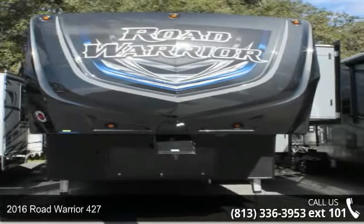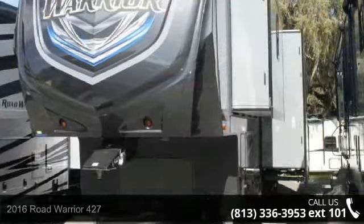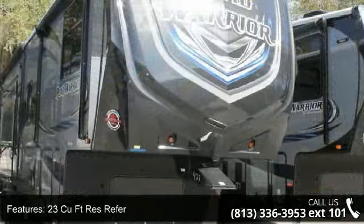Begin an adventure with this 2016 Road Warrior 427. If you are looking for a fifth wheel RV with the perfect blend of convenience, comfort and enjoyment, look no further.